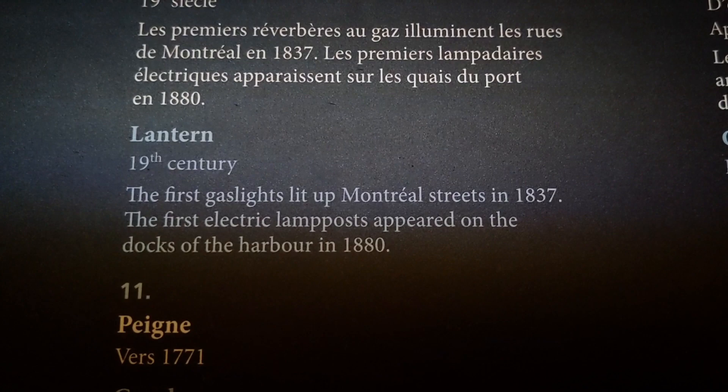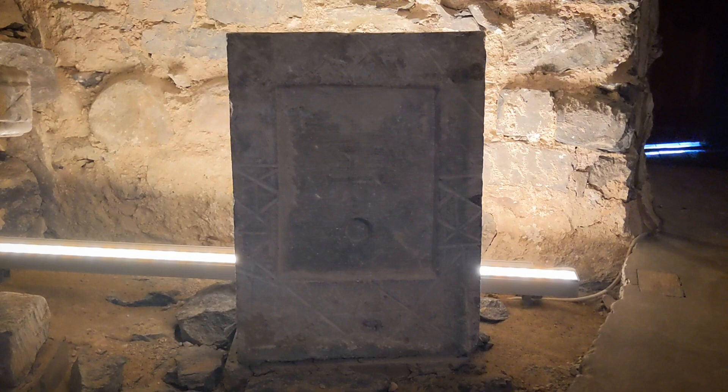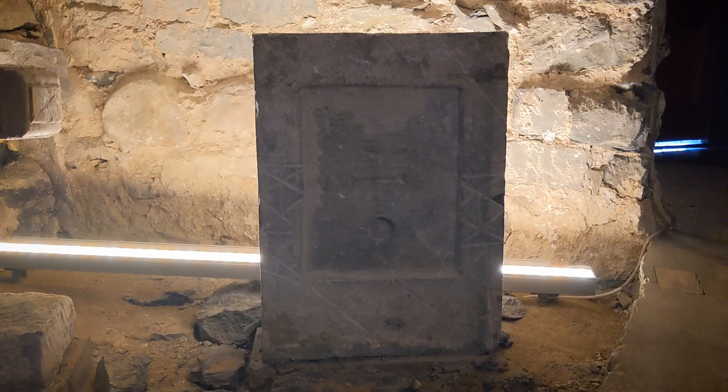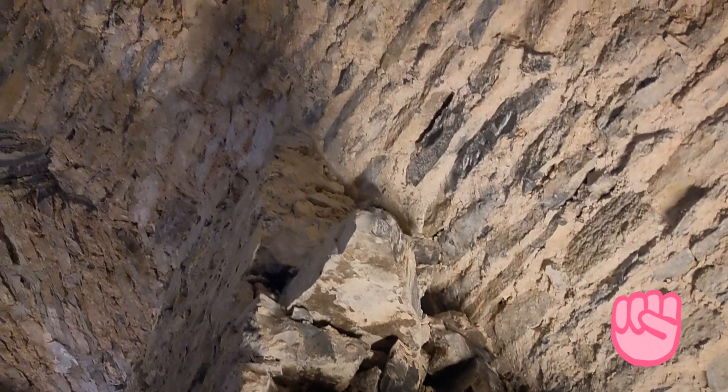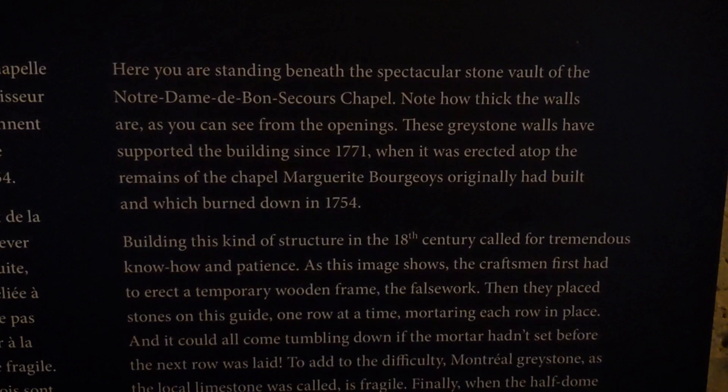I still can't get over the building — look at the roof. And it's this little crypt. This stone here is actually the foundation stone — the first stone laid down in 1771. That's crazy. And this cross is from 1773. Look how cool this is — I can't get over it. The craftsmanship. These grey stone walls that supported the building since 1771 and were erected atop the remains of the original chapel that burned down in 1754. That's crazy. Breathtaking.